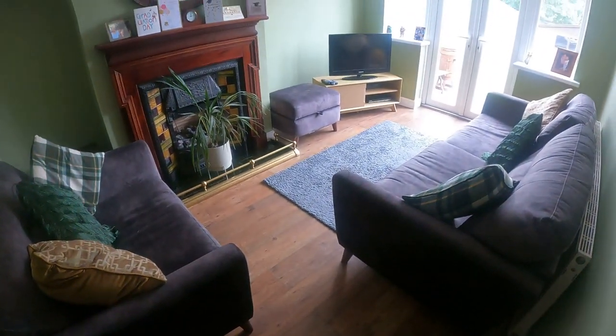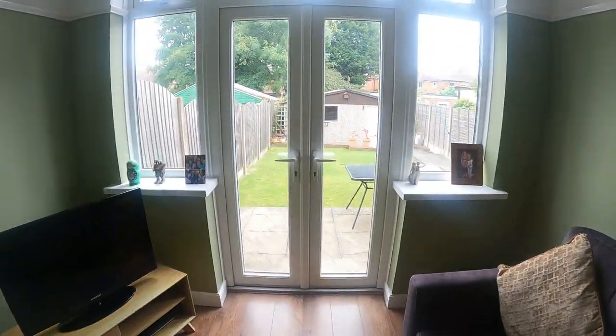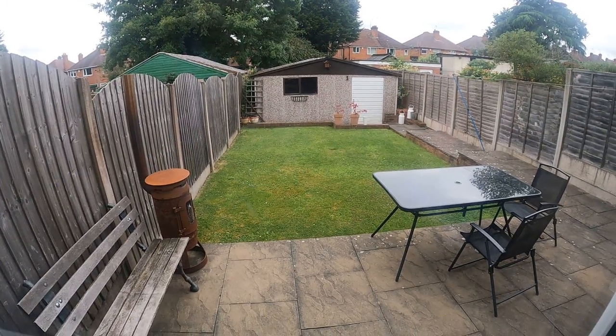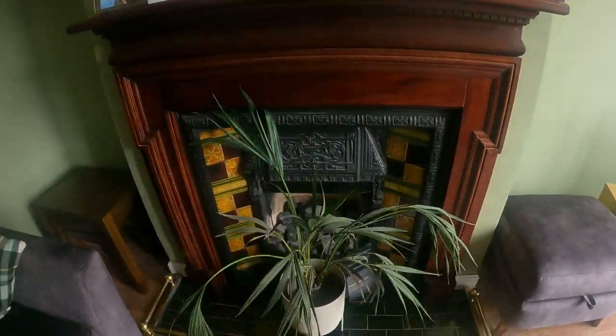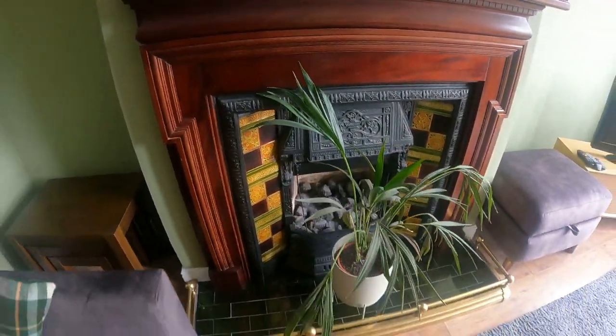Around I go into the next reception room — this is the lounge. Once again, a nice size, loads of light coming through because you've got the patio doors there. The garden is nice as you can see, relatively easy to maintain, and you've got a really good sized double garage at the bottom there as well. Feature fireplace again, nice quality as you can see.